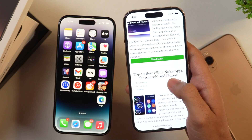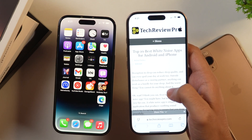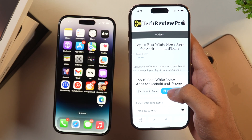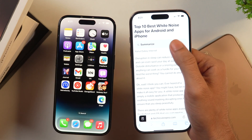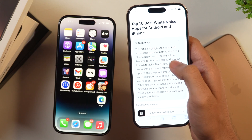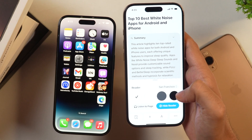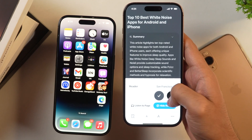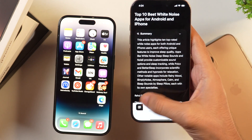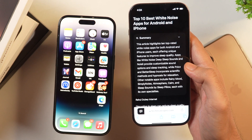You can also use Apple Intelligence in Safari. Open any article, tap the icon on the left side, choose Show Reader, and inside Reader you'll see a Summarize option. Tap Summarize and it will generate a short summary of the article. You can also change the reader background color and use the Listen to Page option, which uses text-to-speech to read the article aloud.